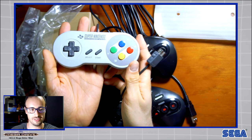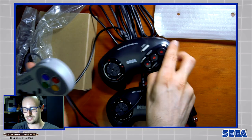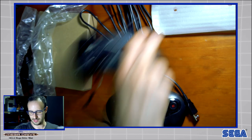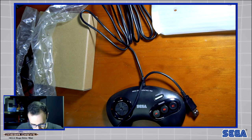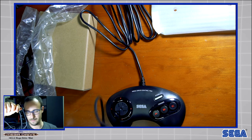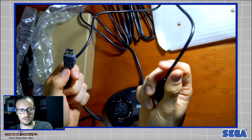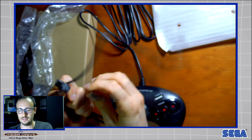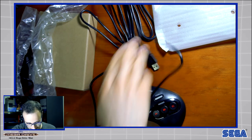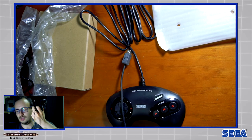So we've got a controller here — this is from the Super Nintendo mini classic edition. As you can see it's a lot smaller. And the length — I think the Mega Drive cable is just a bit longer than the Super Nintendo mini version. I never had a problem with that in terms of cable distance, so I'm good.